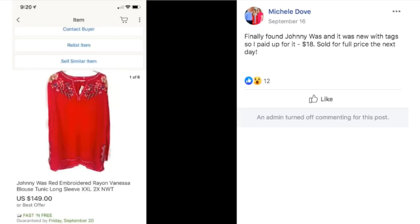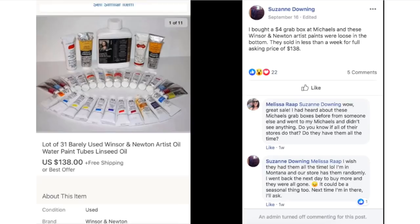Michelle finally found a Johnny Wuzz piece — it was new with tags so she paid up for it at $18. She sold it for full price the next day at $149. So $18 turned into $149 in one day. This was a Johnny Wuzz red embroidered top.